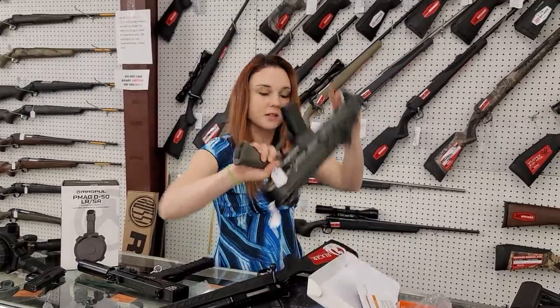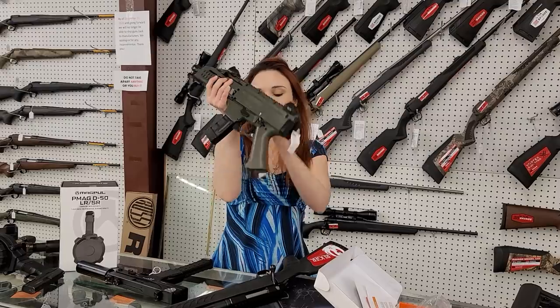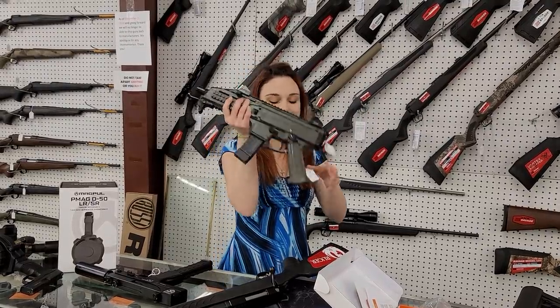We also got the CZ Scorpions in OD Green back in stock. Absolutely beautiful — we've got extra mags and everything for her too. $950.